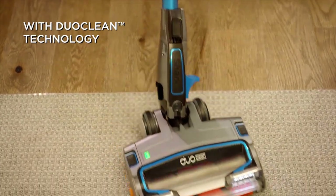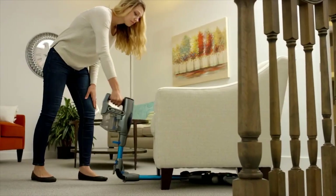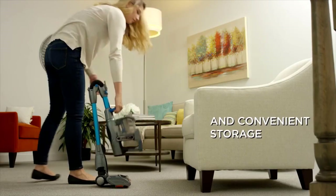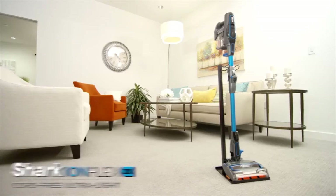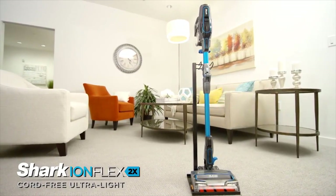To sum it up, the Shark Ion Flex 2X DuoClean is a powerful, versatile, and impressive stick vacuum. It includes a spare battery, essentially doubling the run time of the unit. Additionally, it can be used as a handheld vacuum and includes a variety of cleaning tools and accessories. If you're looking for a new two-in-one vacuum cleaner, the Shark Ion Flex DuoClean might be the right choice for you.